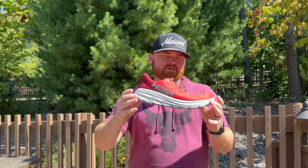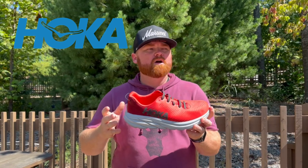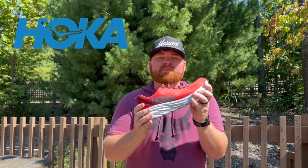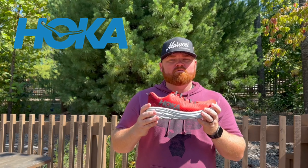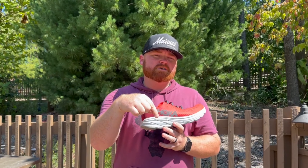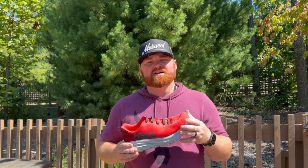Today's video is brought to you by Hoka Shoes. We are affiliated with them and we absolutely love these shoes — these are our theme park shoes. They are great for walking, running, or anything, and they even make recovery shoes. We highly recommend them. These are the Rincon 3's; Ashley wears the Bondi 8's. Use the link in the description box below to get your pair today — it really helps us bring you quality videos.